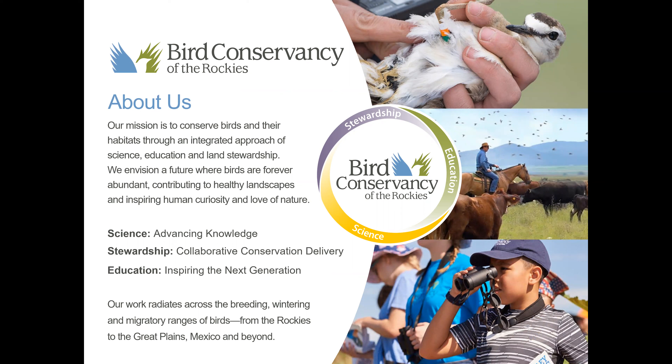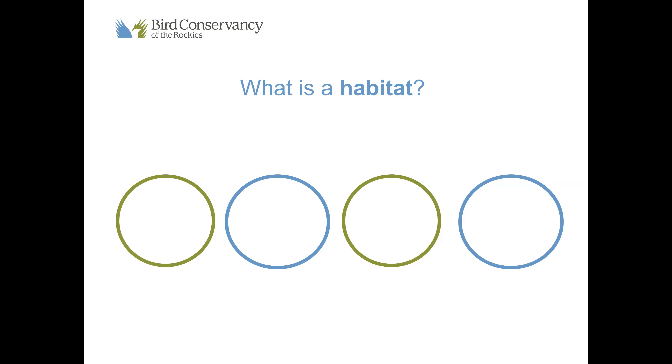Bird Conservancy of the Rockies is a conservation non-profit organization. Our mission is to conserve birds and their habitats and we do this through an integrated approach of science, stewardship, and education. To conserve something means to protect or to save a certain thing, so at Bird Conservancy we want to protect and save birds but also their habitats.